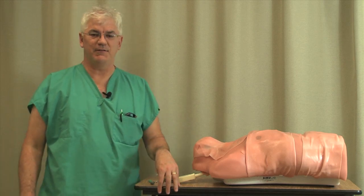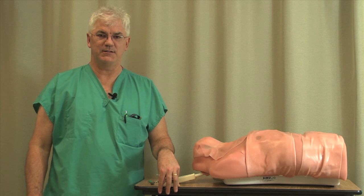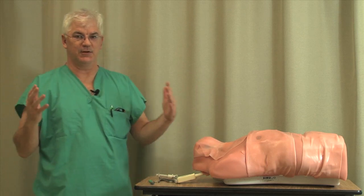This is the final video we're going to do for airway management for the MICU fellows. We've come to the final airway — the one you really hope you don't have to get to — and that is the surgical airway.